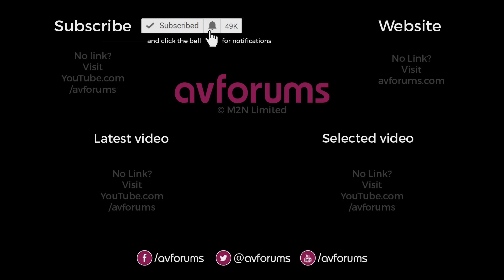If you liked the video then please subscribe, click that notification bell, and come back to see more of our CES coverage here on AV Forums. Thanks for watching.